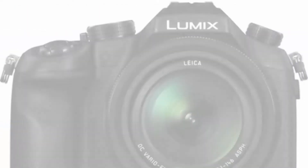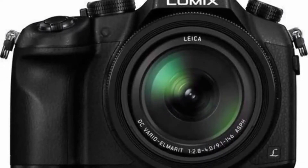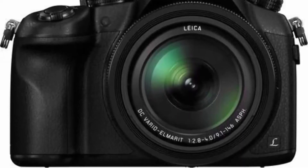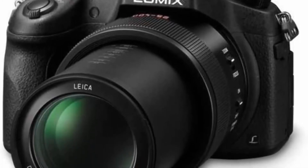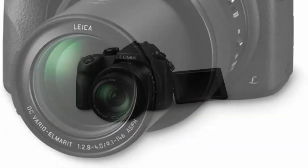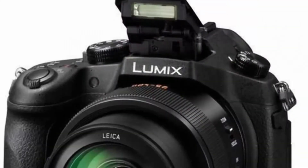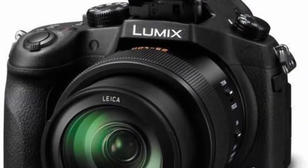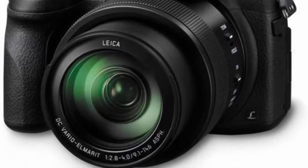Top 9: Panasonic Lumix FZ1000 4K point-and-shoot camera with 16x Leica DC Vario-Elmarit F2.8 to 4.0 lens, 21.1 megapixels, and a one-inch high sensitivity sensor. Features a large one-inch 20.1 MP MOS sensor for improved low-light capture and large sensor background blur effects. Shoots 4K 30p video with hybrid photography and 8MP video frame grabs. Includes a bright 25–400mm 16x Leica DC lens and hybrid OIS with five-axis correction for blur-free one-handed video shooting.